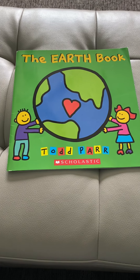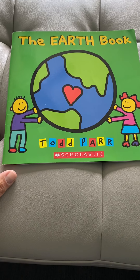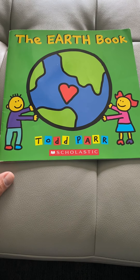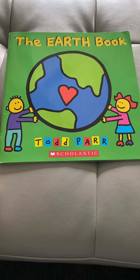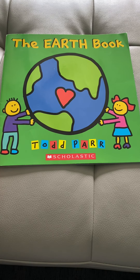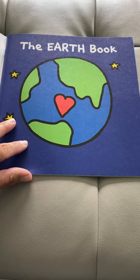Today, we're going to read the Earth Book. This book is going to tell you things that even you can do, even though you're only four or five years old — there are things that you can do to help our Earth. The Earth Book.